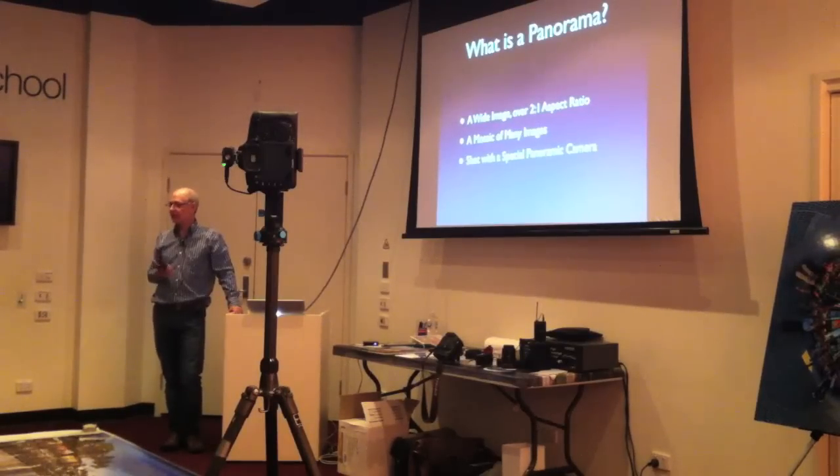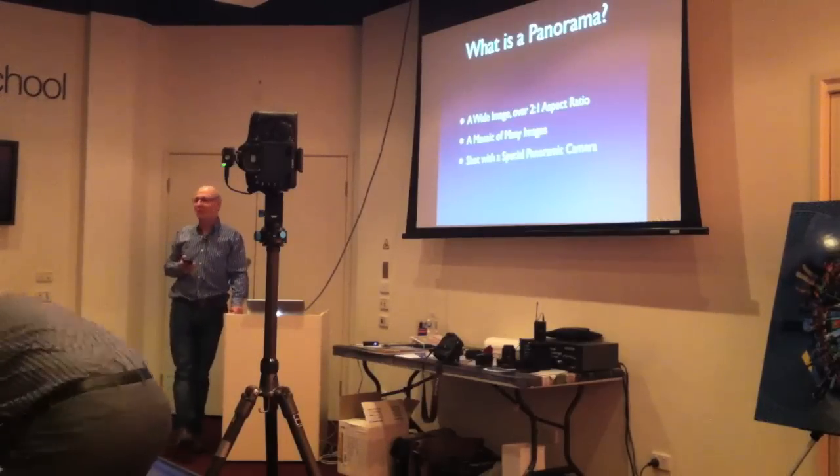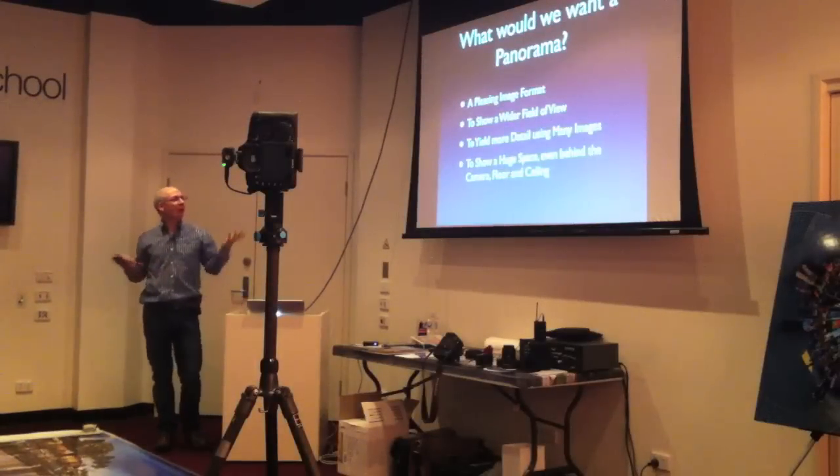Have a look at that — that's how people used to shoot images on film. They were very restricted, very expensive, very hard to use, and honestly I've never used one. I've only met one person who ever has. So what would we want to do with a panorama? Why do we want one?